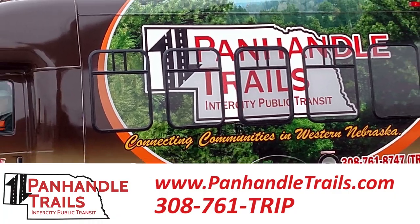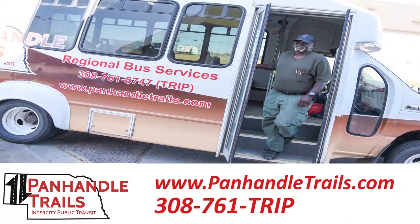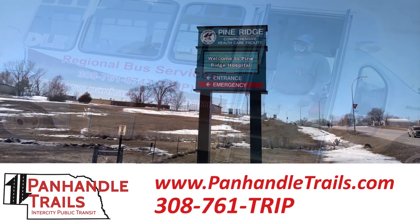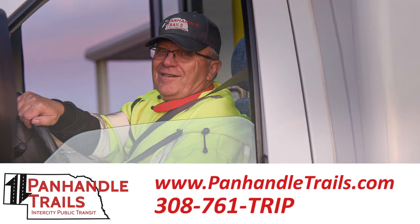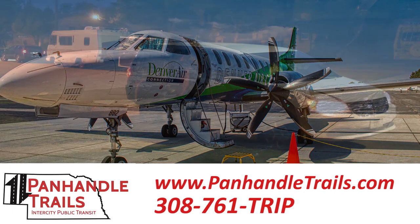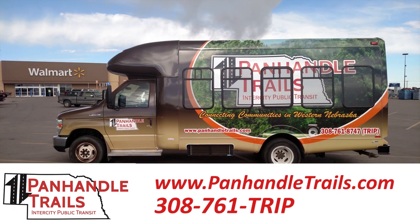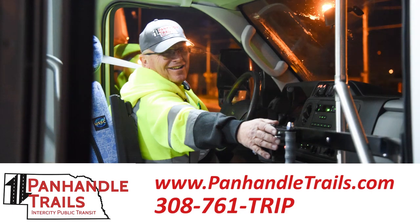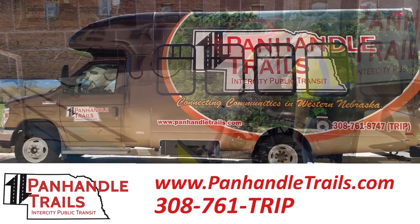Panhandle Trails Inner City Public Transit, based in Alliance, Nebraska, is the only inner-city bus serving Nebraska Panhandle communities and Pine Ridge, South Dakota. Panhandle Trails operates a regularly scheduled bus service, assisting you in making connections with Greyhound bus partners, regional airports, healthcare, employment and education opportunities, shopping, family, friends and more. Panhandle Trails serves the general public of all ages and offers accessible transportation for those with special mobility needs. Let Panhandle Trails help you make your connection.